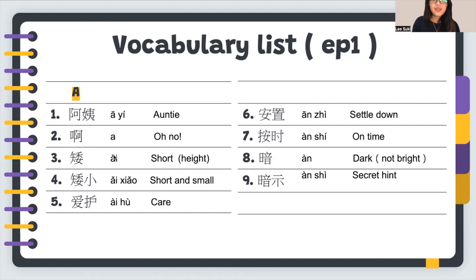Number three: 矮 means short, especially when you're talking about height. For example, I am quite short — 所以我比较矮. That means I am short in height.